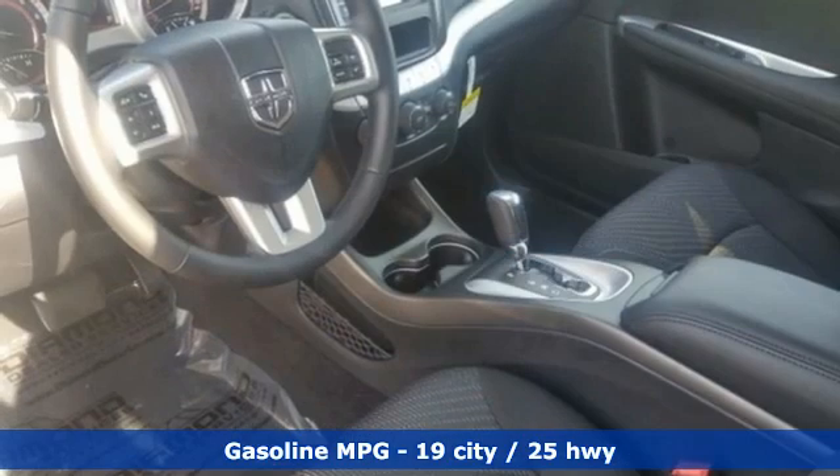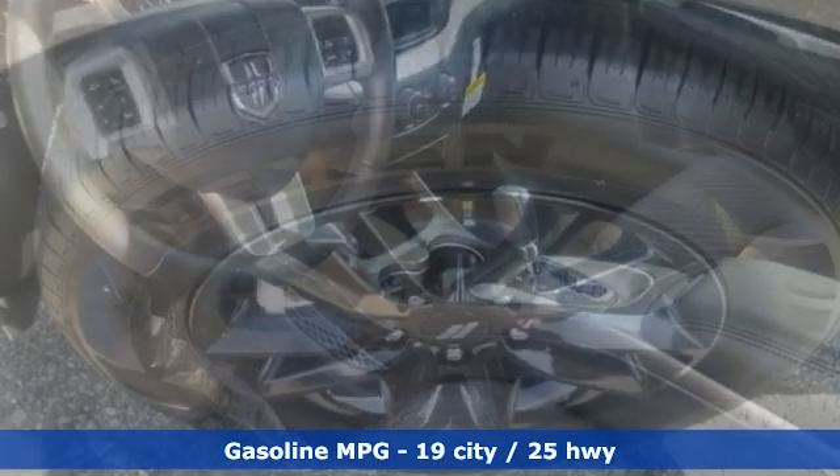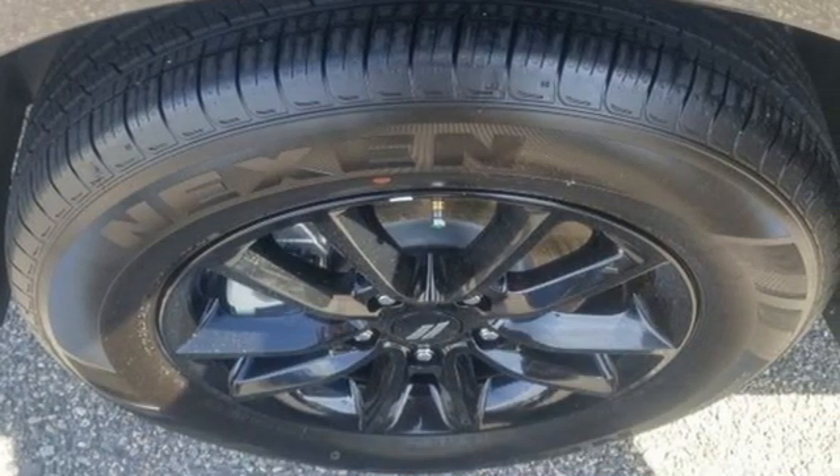Inline four-cylinder engine, dual-zone climate control, streaming audio, rear parking sensors,